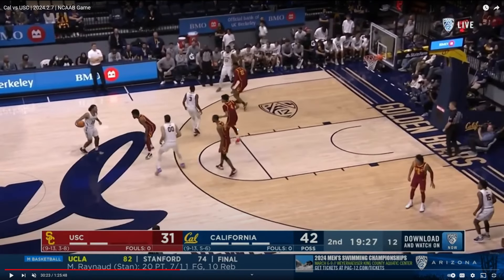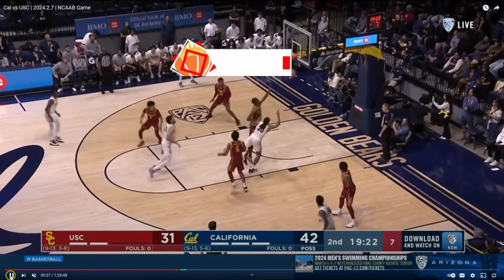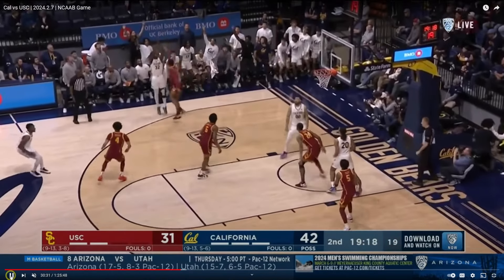Here Jalen Tyson is going to get to work and try to create his own shot. There's just some indecision to his game — nice pump fake, nice step through, nice touch — just doesn't quite get it to go.